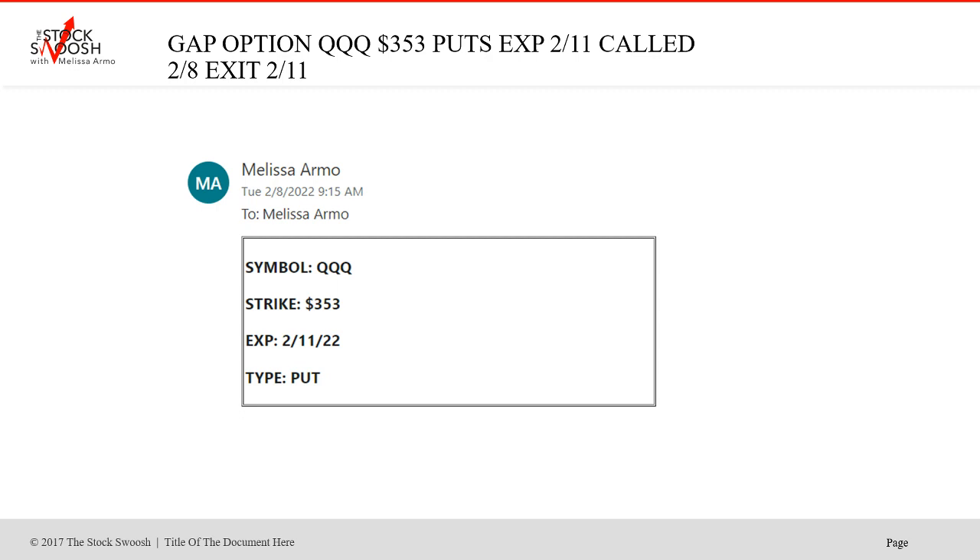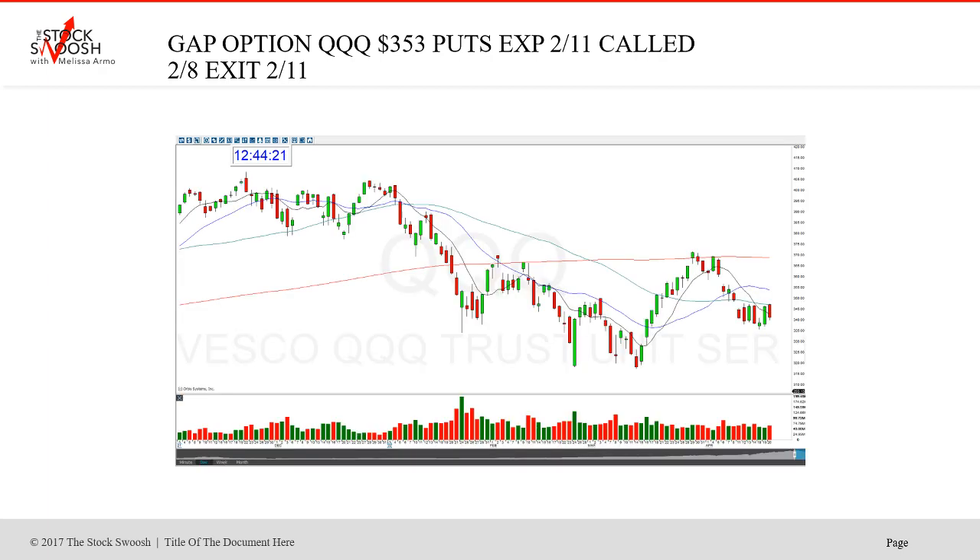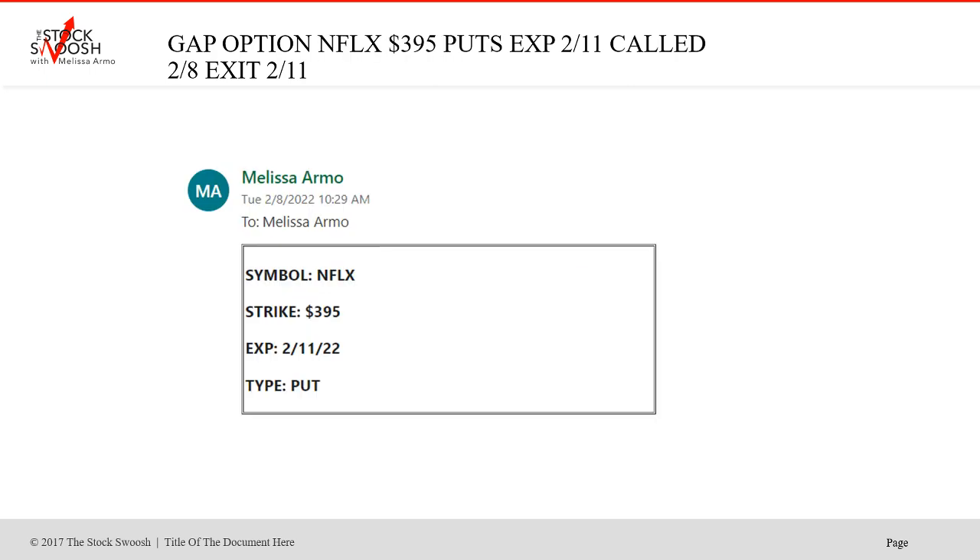Then we did the QQQ strike 353, expired February 11, called at 9:15 in the morning. Cost $3.80, 20 contracts, risk $7,600, sold at $4.00, profit $400, return on investment 5%. This was one where it didn't go as much as I thought it would - it did go. Waited until the very last day, got out with profit. That's why the profit was so low, but it did work. It just kind of ran out of time but held its value to exit on the last day. It wasn't a loser.